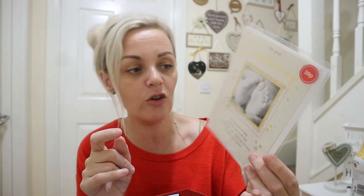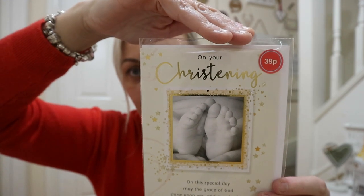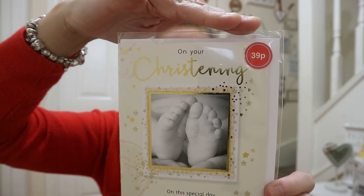I then got a christening card. I walked in and hadn't seen anything I really liked, so I thought I'd try Asda, and I saw this one and just thought that is such a cute card. Look how gorgeous that is — and it was only 39p! That is such a sweet little card, so I picked that up for the christening.